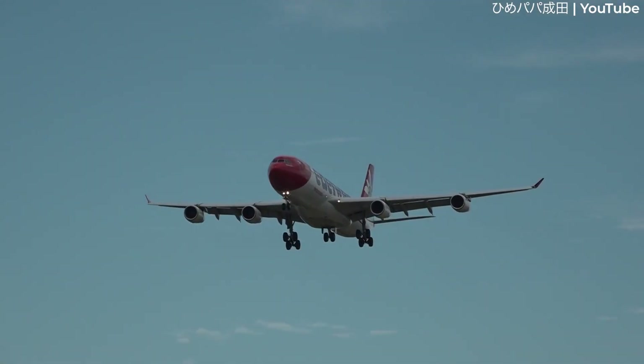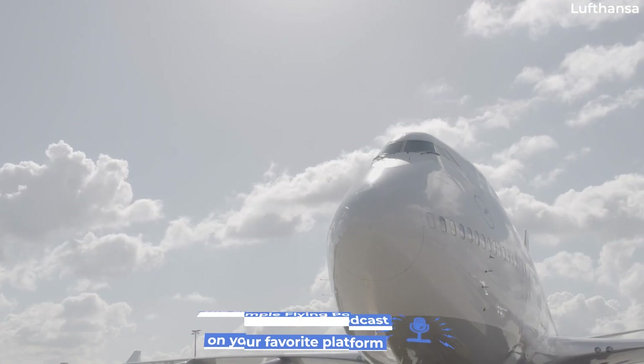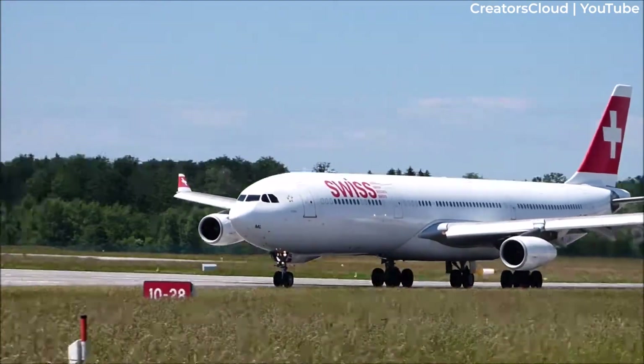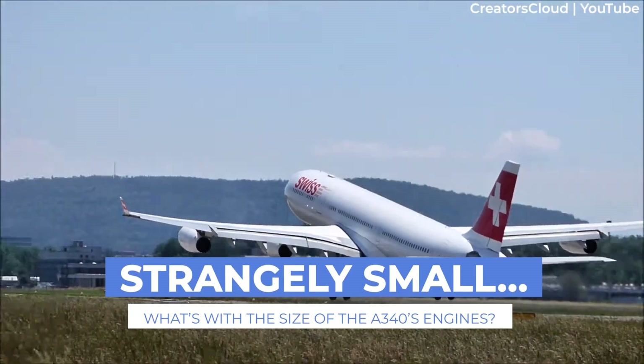It's still operated by a small handful of airlines these days, but the A340 was never as popular as the Boeing 747 or 777. Designed to operate long-haul flights with four engines, why are those engines so small? Let's explore this topic for today's video.